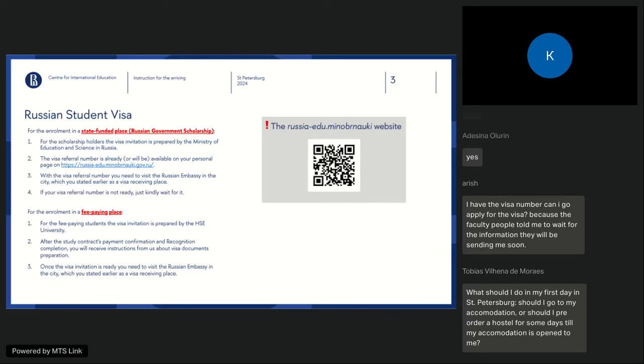For fee-paying students, your visa is prepared by HSE. After your study contract payment is confirmed and your recognition is complete, we will send you instructions about visa document preparation and proceed with the visa process. Usually the visa takes from 20 to 30 days to process. The faster you pay and the faster we receive your payment confirmation, the faster the visa process will start — so it is in your interest to make this process smooth.